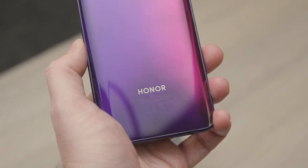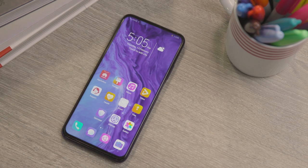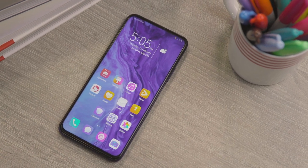This phone takes a lot of things from the base model that we really enjoyed, as well as several upgrades. But before we get on to those, let's talk about the elephant in the room. Honor is a sub-brand of Huawei, and therefore it was hit by the US trade ban. This means the phone will come without Google services.